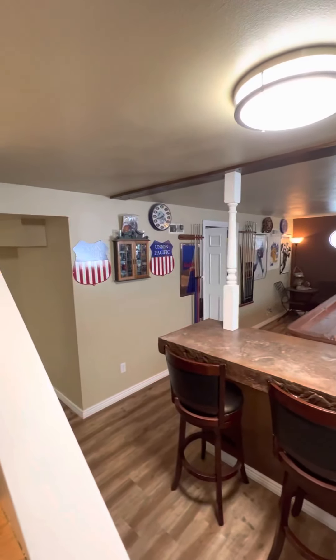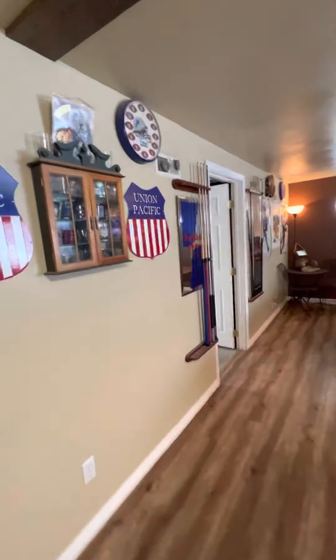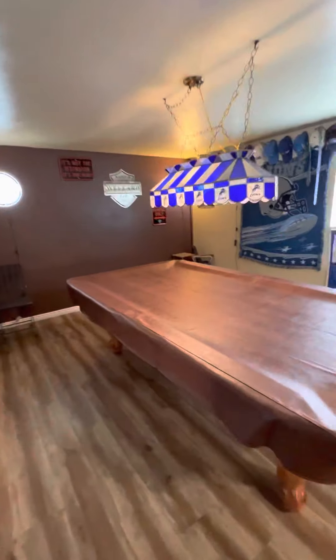This goes downstairs — they have it set up as a pool table room and a bar area. He's a Lions fan and we won't hold that against him because I'm a Bears fan, but we've razzed him a little bit. It is set up super nice in here.